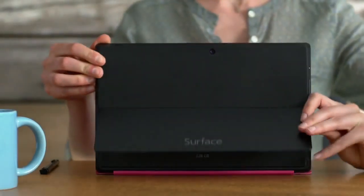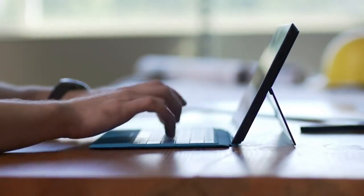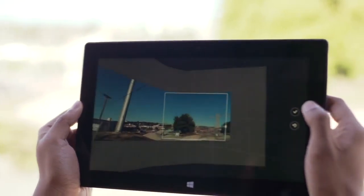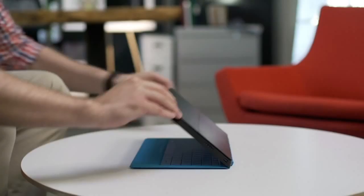Meet the incredibly versatile Surface Pro 2. It's the tablet with the power of a laptop. Surface Pro 2 has a longer battery life, which means less time charging and more time doing, so you can power through the work no matter where you work.